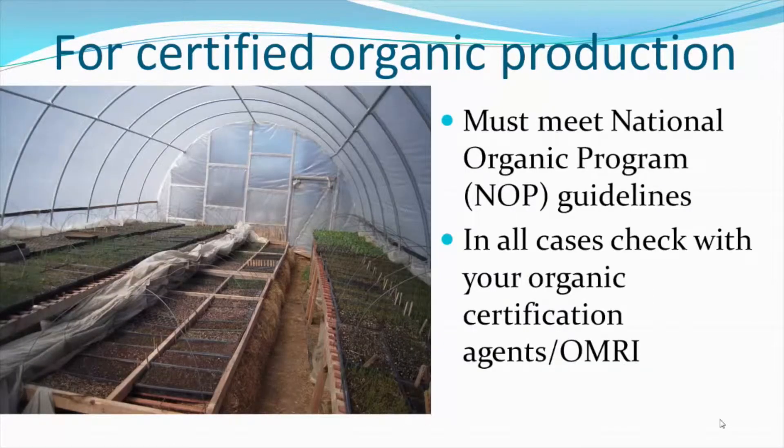For certified organic production, the ingredients in an organic substrate must meet National Organic Program, or NOP, guidelines. In all cases, an operation should check with their organic certification agent.